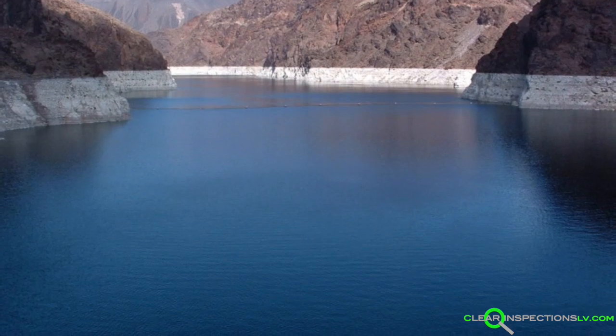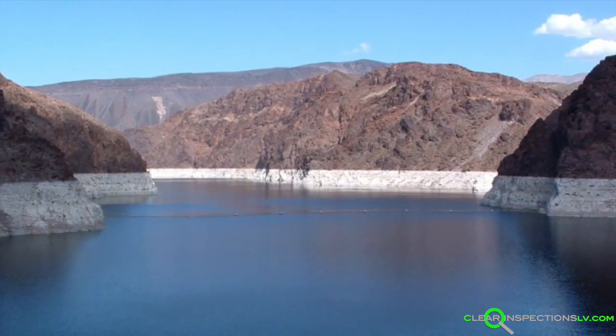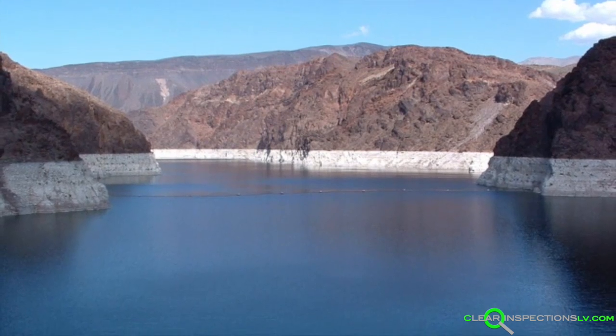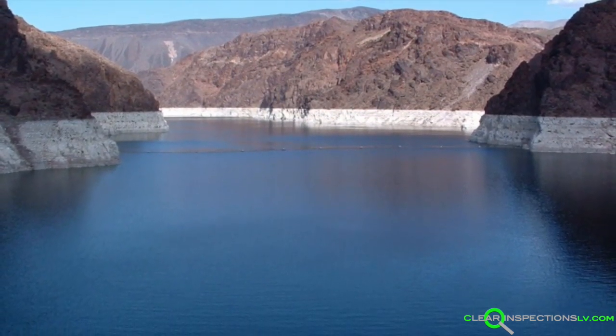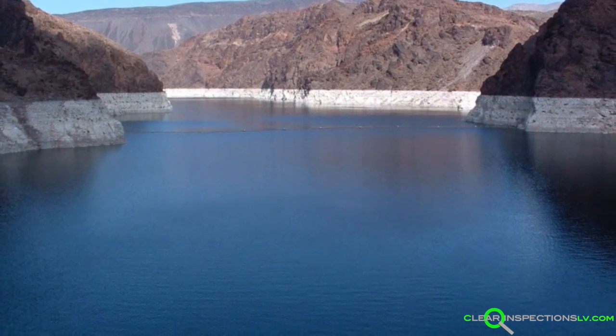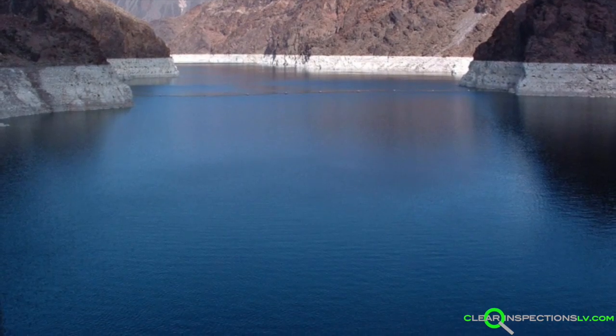Now, one of the many interesting characteristics of the lake is the strange ring surrounding it that many call the bathtub ring. This is more accurate than they may know, because the chalky residue on the lake wall is made up of some of the same stuff as an actual bathtub ring, which is calcium and magnesium.